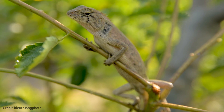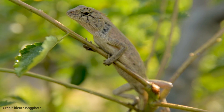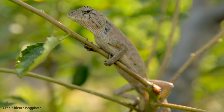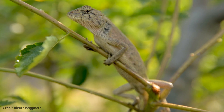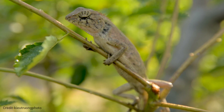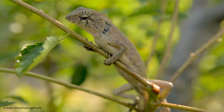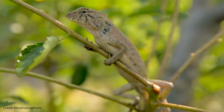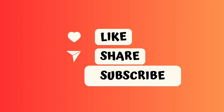Chameleons have gained popularity as exotic pets, but their specialized care requirements demand dedication and expertise. Chameleons are classified as protected species in many countries due to conservation concerns. Chameleons' unique adaptations and biological processes continue to fascinate scientists, driving ongoing research efforts. Chameleons stand as remarkable creatures, captivating the imagination of scientists and the public alike with their mesmerizing color-changing abilities and intriguing adaptations.